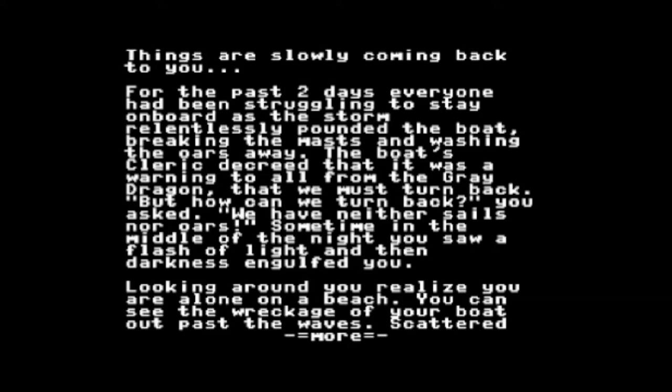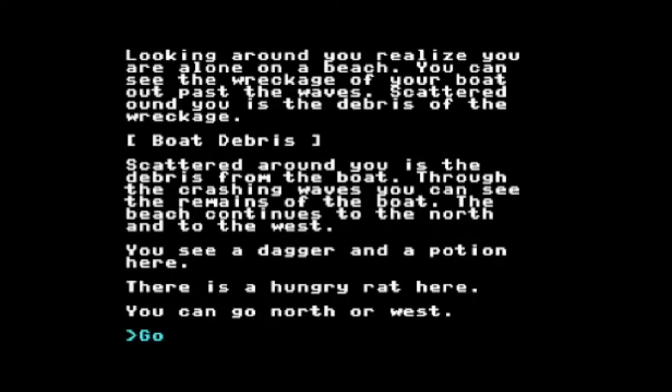So basically you're waking up on the beach and your ship has been destroyed. I press the fire button, which takes me to the next page, and you see where you're at. I'm sitting at the boat debris. Scattered around you is the debris from the boat; through the crashing waves you can see the remains. The beach continues to the north and the west. You see a dagger and potion here; there's a hungry rat here. You can go north or west.